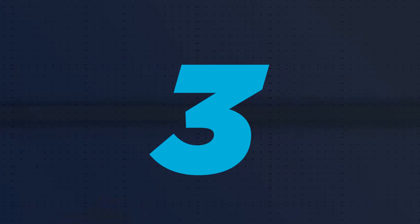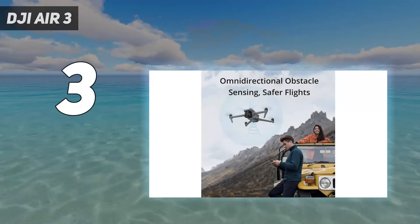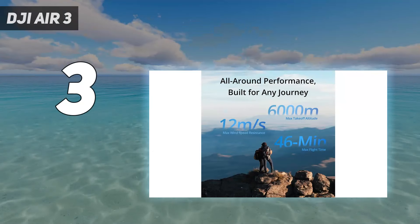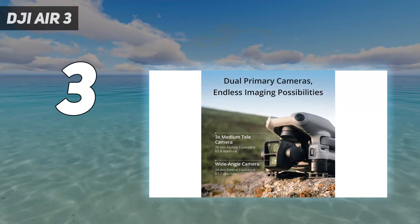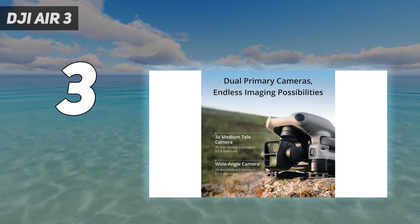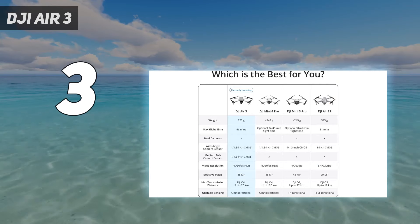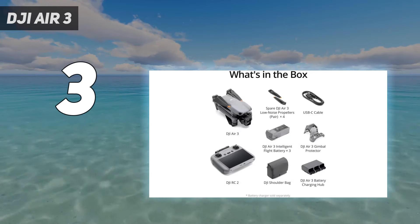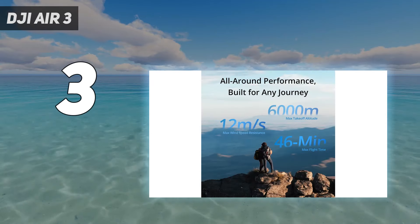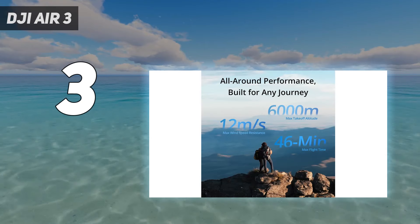At number 3: the DJI Air 3. Clearly sitting between the Mini Series and Mavic Pro Series of DJI drones is the Air Series, and the latest model is the Air 3. Novices will find a sub-250G model like the Mini 3 more manageable, but you can enjoy much better wind resistance with the larger model, plus a generous 46-minute flight time. Beginners will also get to grips quickly with the Air 3's easy interface and safety features such as obstacle avoidance.